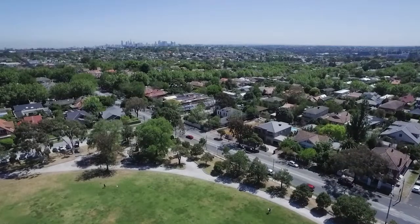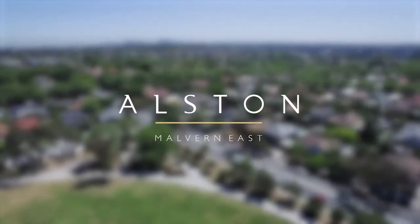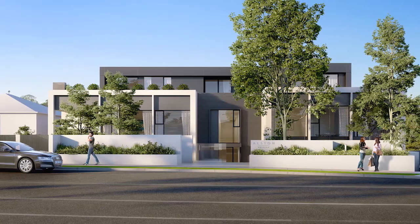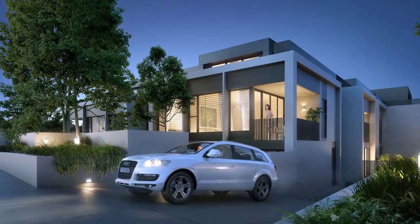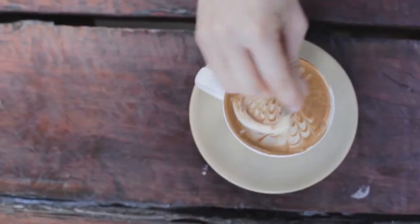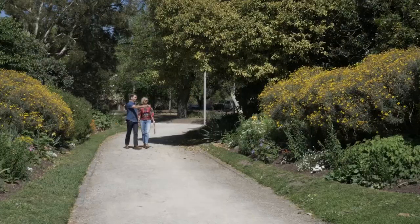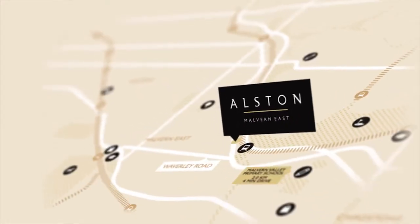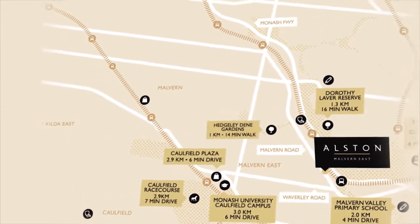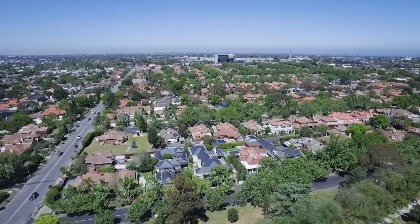Located in idyllic Malvern East, architecturally designed Alston boasts an impeccable contemporary yet unobtrusive design nestled away in a leafy green neighbourhood. Malvern East has a magical appeal that would suit just about any lifestyle — young professionals, growing families, or those ready to downsize and enjoy a low maintenance retirement. From healthcare to education, employment opportunities to entertainment, and public transport to shopping and culinary delights, Malvern East ticks every box.